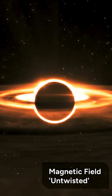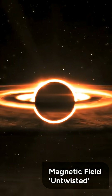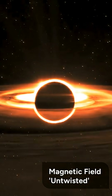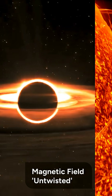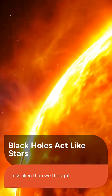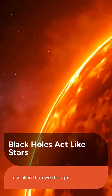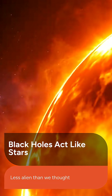Matteo Guainazzi, ESA-XRISM project scientist, suggests the winds were created as the AGN's tangled magnetic field suddenly untwisted, similar to solar flares — large eruptions of material from the sun known as coronal mass ejections. The study highlights that supermassive black holes sometimes act like our own star, making these mysterious objects seem a little less alien.